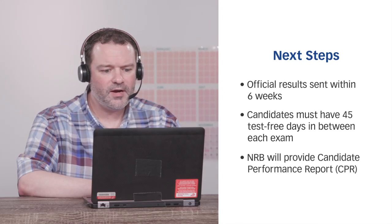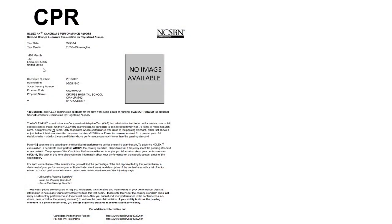Your NRB will also provide you with your candidate performance report, also known as your CPR. The CPR is an individualized two-page document sent to you by your NRB if you failed the NCLEX exam. The front side gives a brief explanation of how computerized adaptive testing works and tells you how many items you answered. The back side provides information regarding your performance within the eight NCLEX test plan content areas.